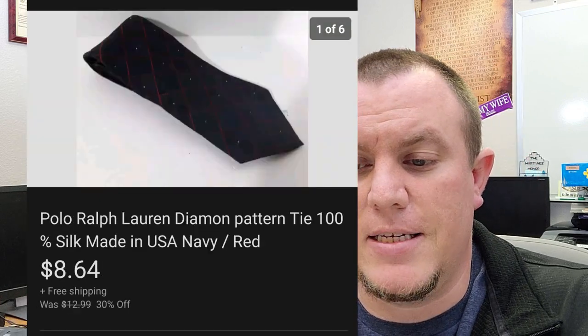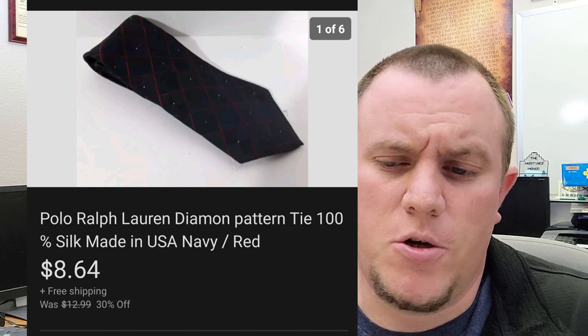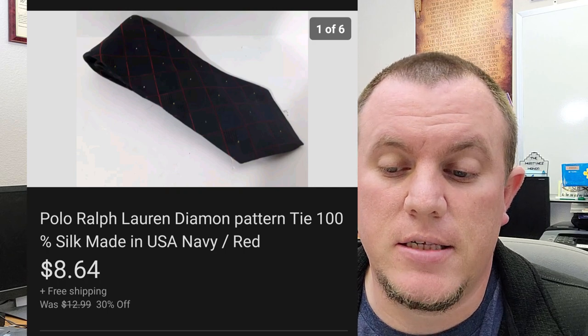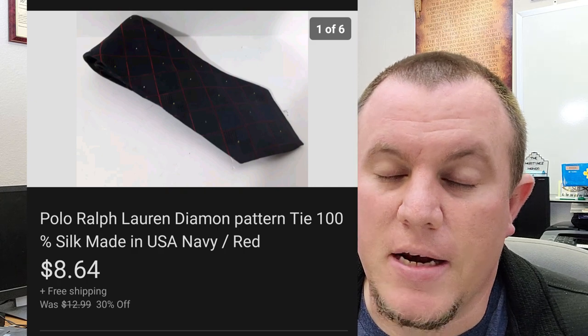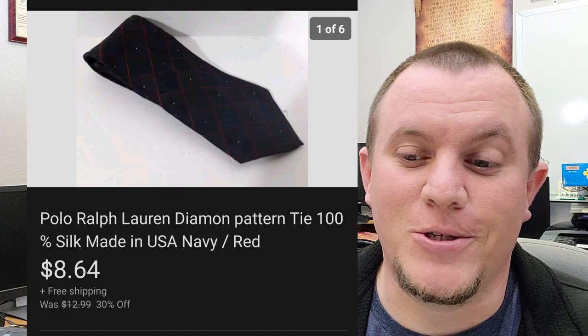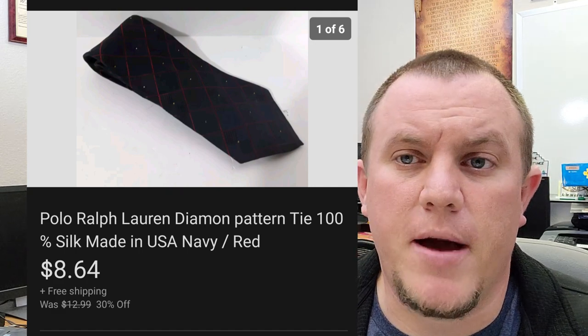Here's a Polo Ralph Lauren tie. This one sold for $8.64 on sale. It's a really old listing with a bad picture — you can't really see what's going on — but it did sell. We probably spent a dollar on it and probably made maybe a dollar, so not really worth the time, but with a good picture it might have sold better.